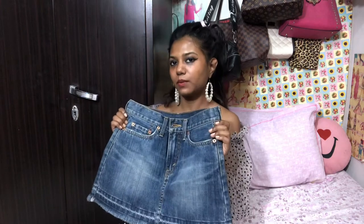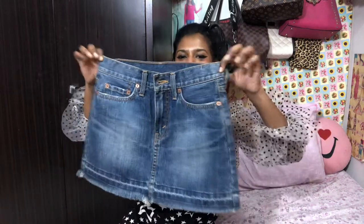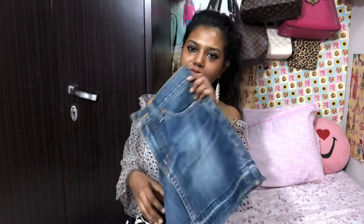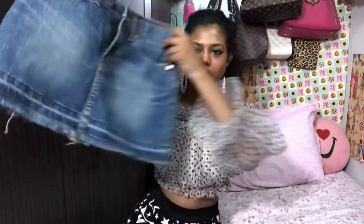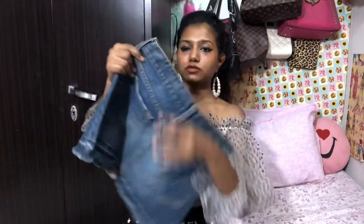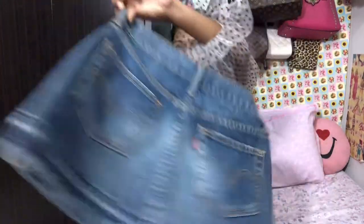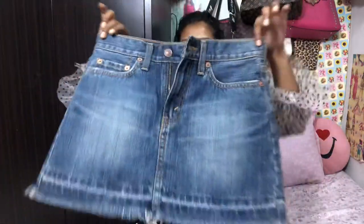Or maybe I'd wear it if I'm going on a trip somewhere. But that day hasn't come yet and this skirt is like a year or two old. This is how it looks — I love it so much. It looks so classy and it goes with all my clothes. Here's the closer look of the pockets.